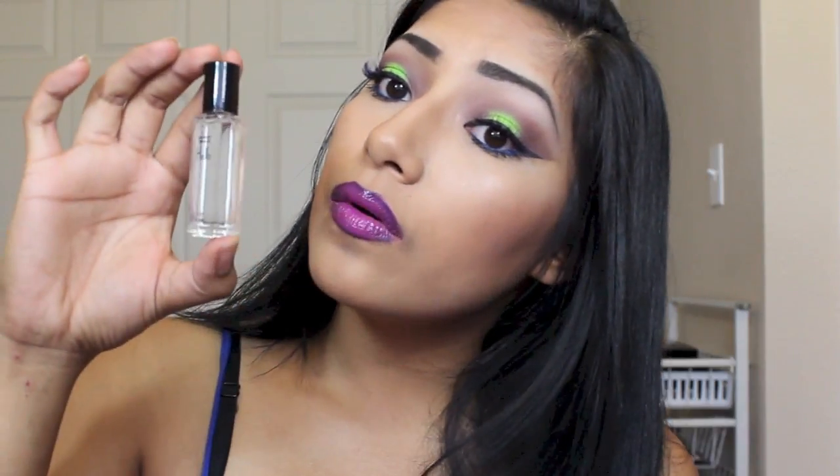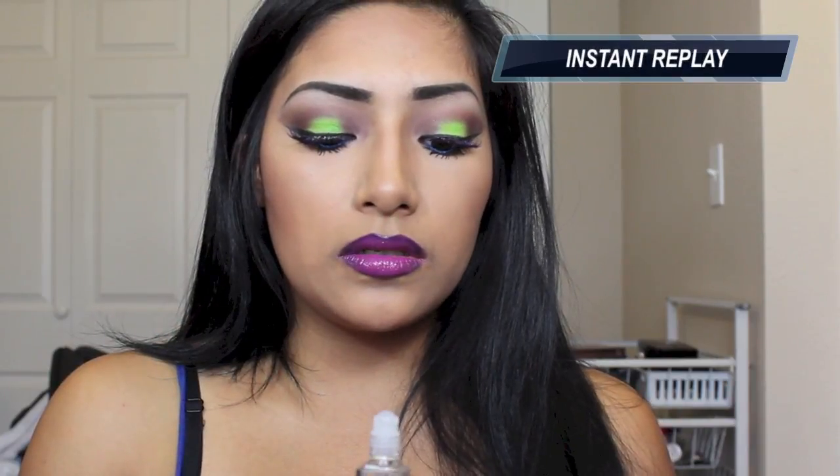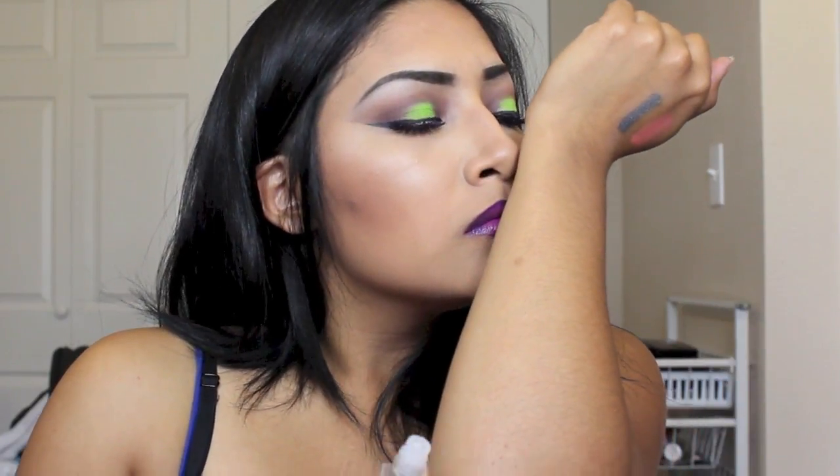And then we have this Harvey Prince — I'm guessing this is a perfume. It says 'hello.' That smells amazing. Oh, that smells so good.